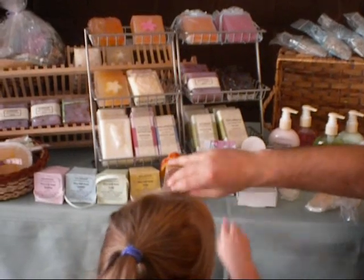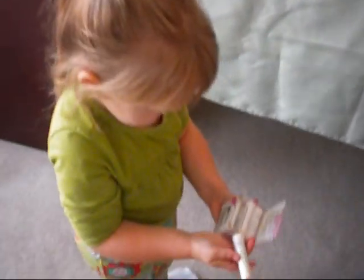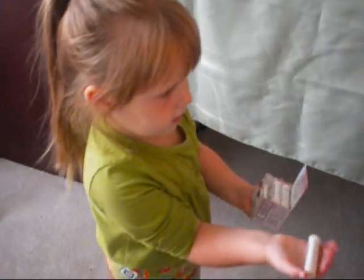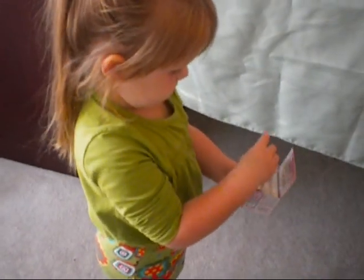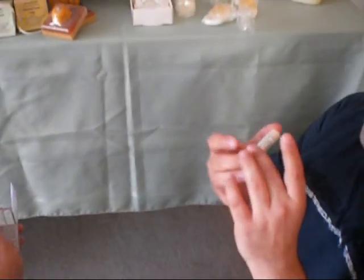Let's show them the lip balms we have, okay? What type is that? This is honey. This one is with honey. This one is with honey — is it good? Yeah, it's very good. So let me show you the honey one. There you go, look.